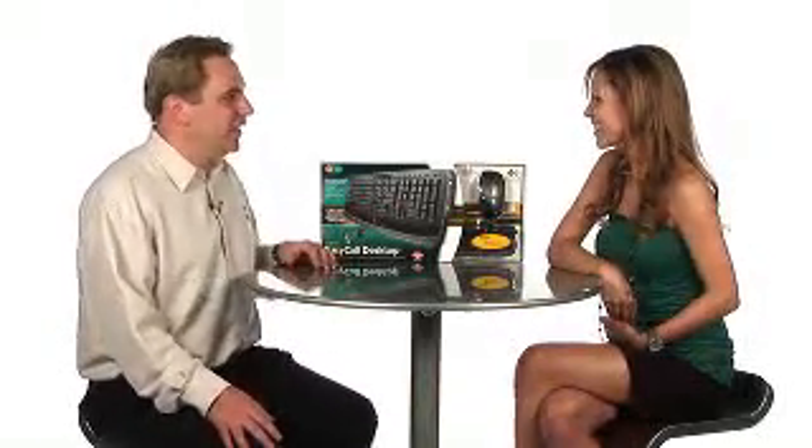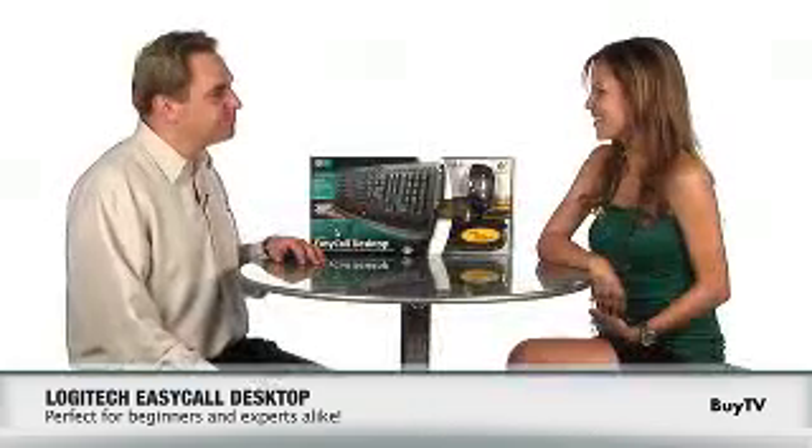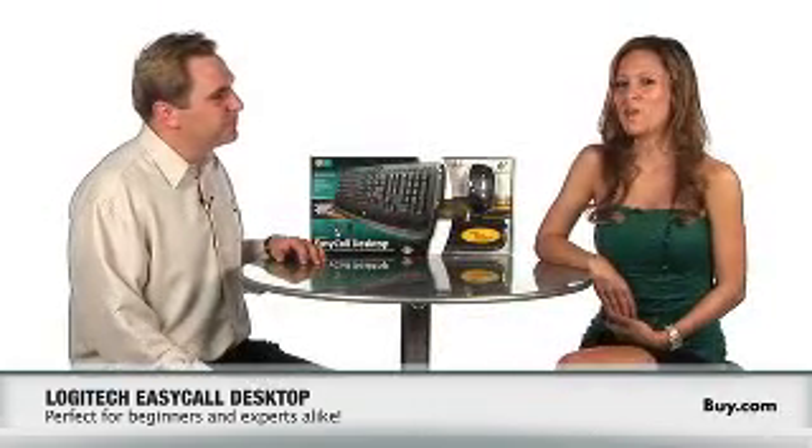Well, thank you so much Jonathan for coming in today. Is there anything else you want to say before we wrap up? Thank you very much for having me. I think this product is definitely great for anybody who's thinking about getting started with internet phone calling or is already doing a lot of internet phone calling. Check it out at Buy.com today — it's the Logitech Easy Call Desktop.